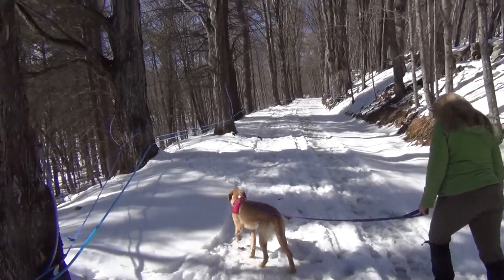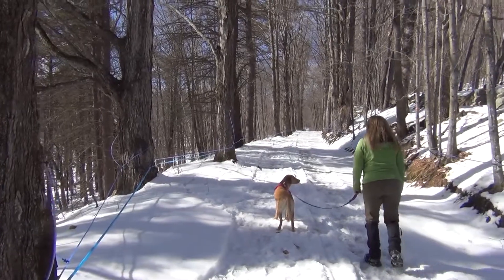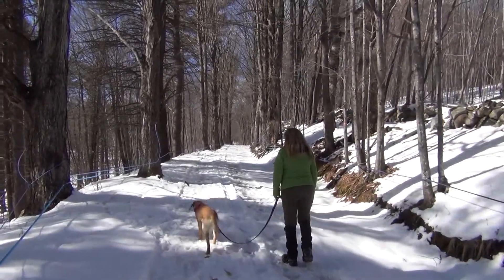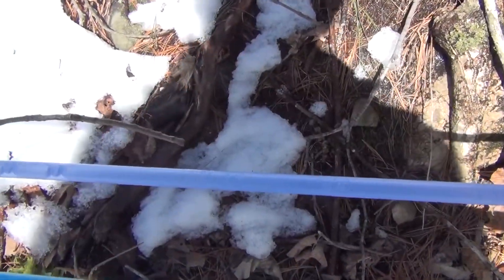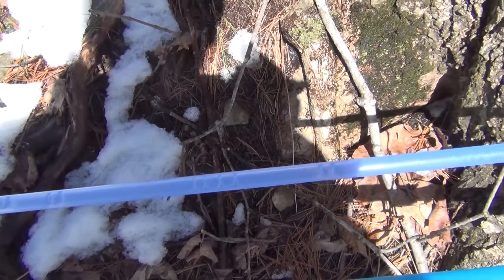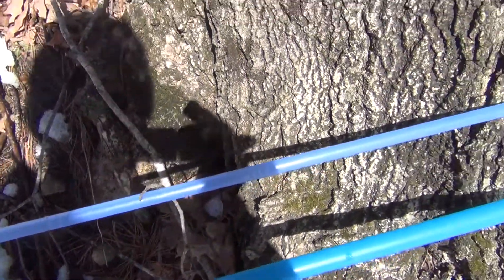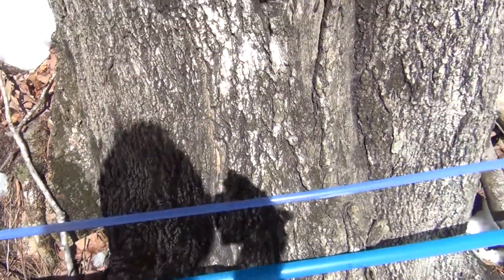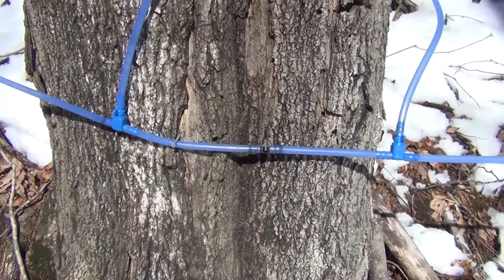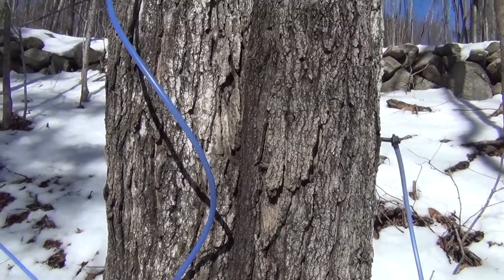It is maple season — you can see all the blue lines attached to all the trees. This is the time of year. You can actually see the maple syrup moving through these tubes, heading down to where it's being collected. As I back away from this tree you can see that it's being tapped.